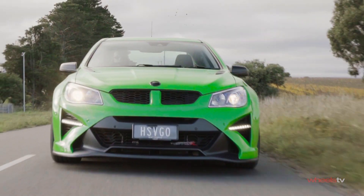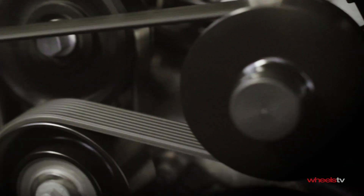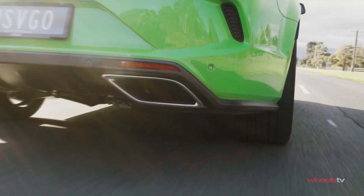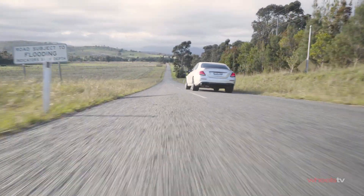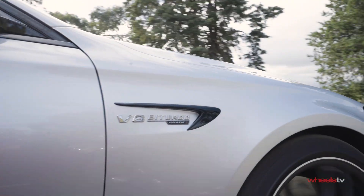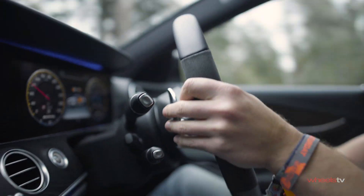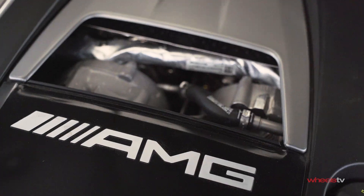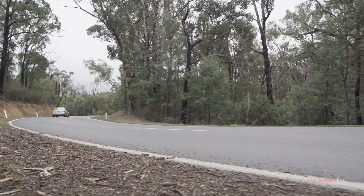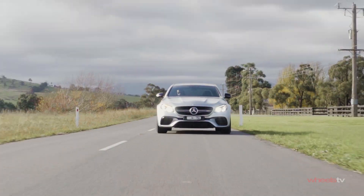The HSV approach is a very simple approach. You take a VF Commodore and you slot in a 6.2 litre supercharged LSA engine. The result is a brutally honest, true blue muscle car. The AMG approach is quite different though. This car makes more power than the GTS-R, but it does so with just four litres. If the GTS-R engine is a doomed dinosaur, then this is a newly discovered species.